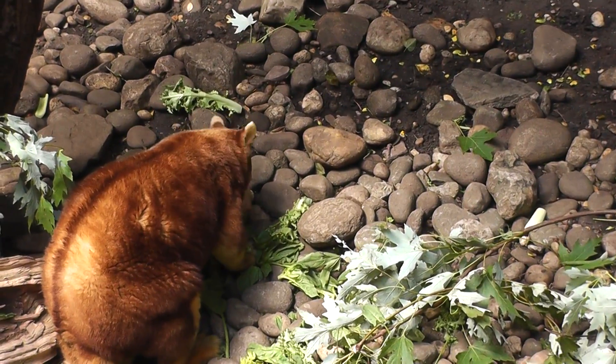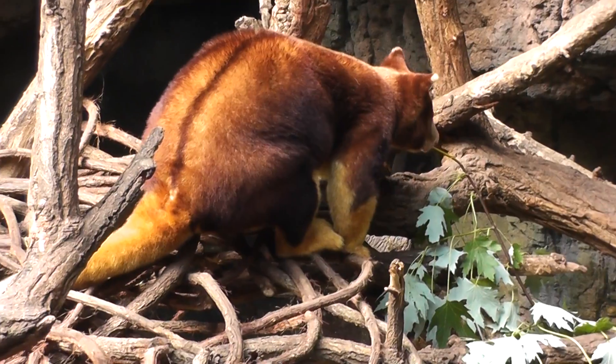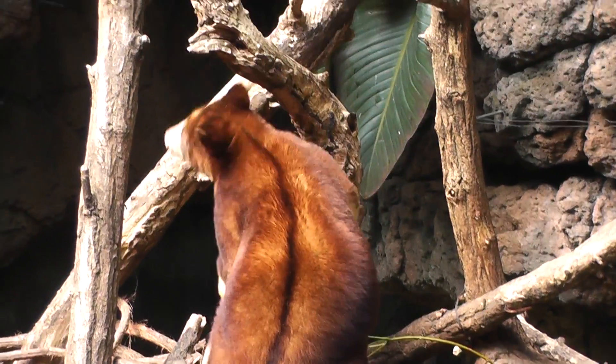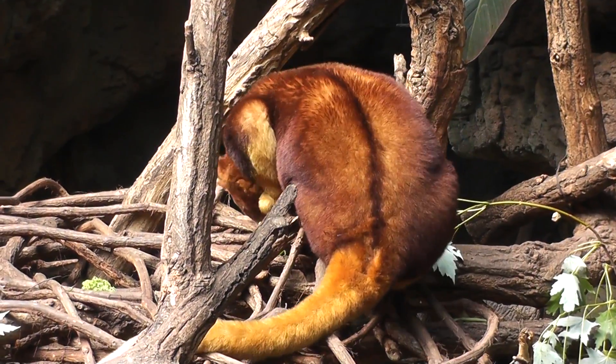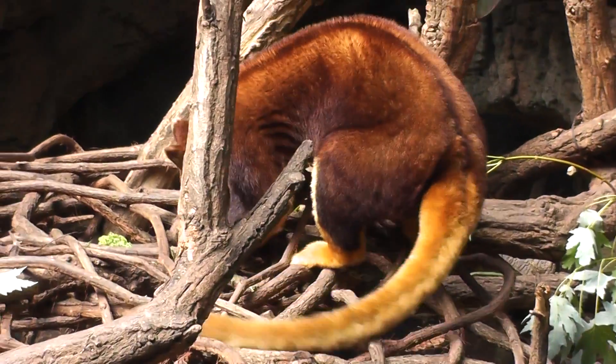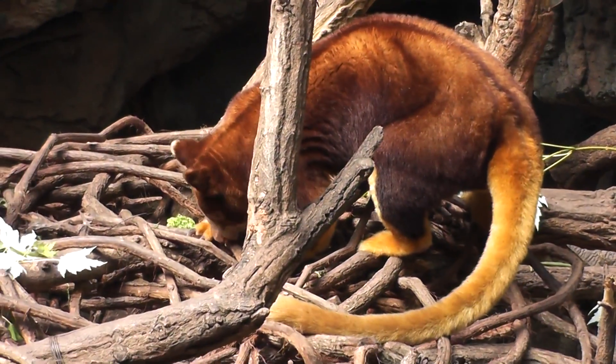One is looking on the ground for stuff to eat — some shrubs — and the other one's up in a tree looking for shrubs. Together they're eating shrubs. Look at that nice color on these.